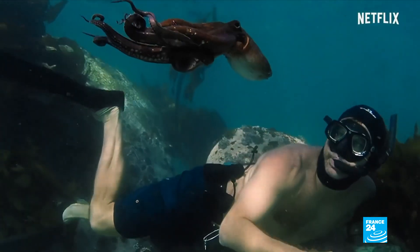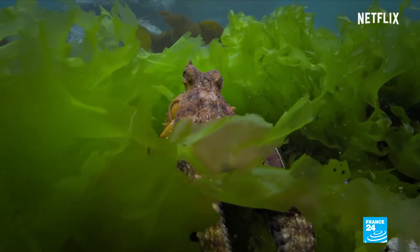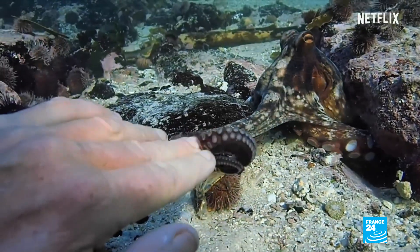The Netflix documentary My Octopus Teacher has also been a huge hit, highlighting the social abilities of the invertebrate. To talk more about it, let's now turn to our tech editor, Peter O'Brien.